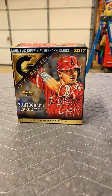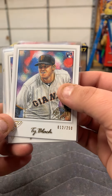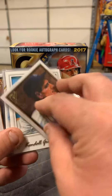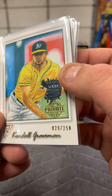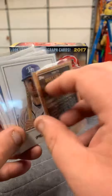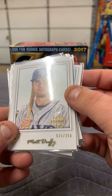And another stack over here. Got a tie block, 12 out of 250 rookie. Josh Bell rookie. Lou Gehrig, Hall of Fame gallery. Kendall Graveman, 29 out of 250. A regular Albert Pujols masterpiece. Trout. Harmon Kilbrew, not numbered, Hall of Fame gallery. Matt Duffy, 35 out of 250.